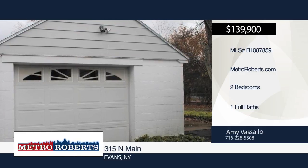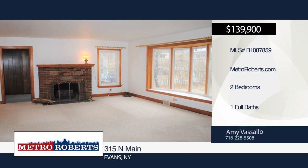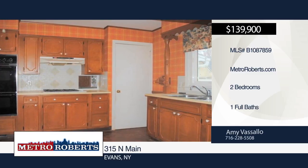This cute two-bedroom, one-bath ranch is situated on a large wooded lot in Evans. It offers a formal dining room, eat-in kitchen with built-in double oven and gas stove, and an oversized living room with a wood-burning fireplace and bay window.